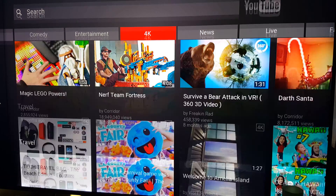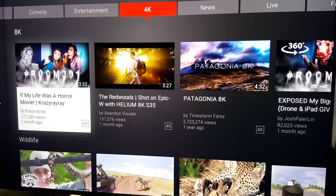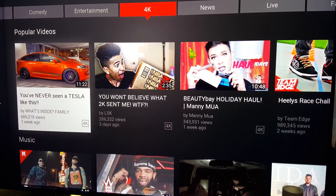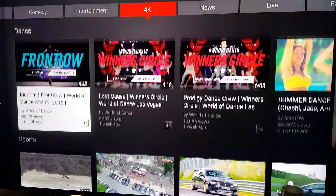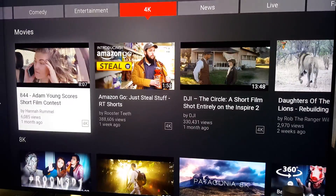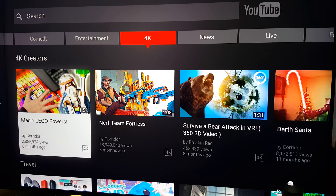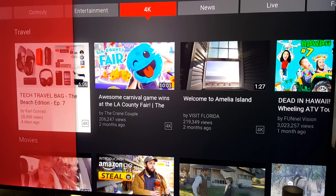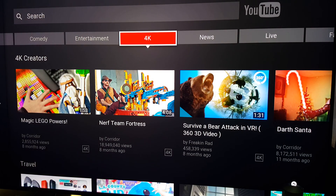Not only do you have 4K, but they also added a 4K 60 frames per second option if you scroll down. Also, there's HDR — that's what this video is about, they added HDR content.